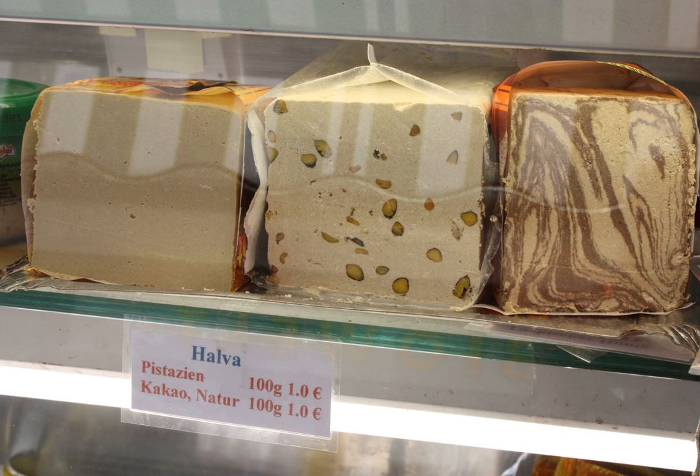In Tamil Nadu, halva is known as halwa or alva. Tirunelveli in Tamil Nadu is famous for its unique Tirunelveli halva, mostly made from wheat. The maker of halva is called a halwai. Halwa is eaten on special occasions and festivals such as Ganesh Chaturthi, Diwali, and Holi.